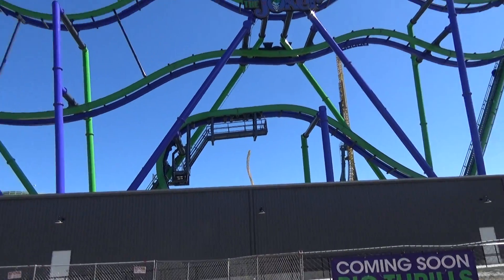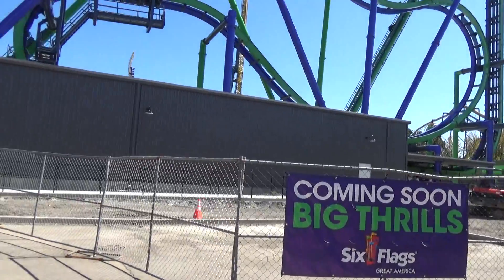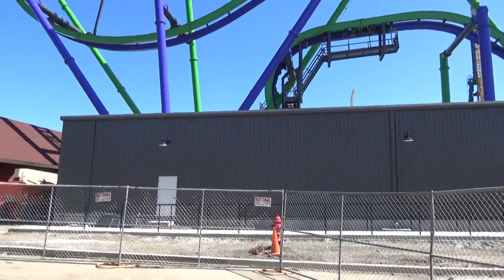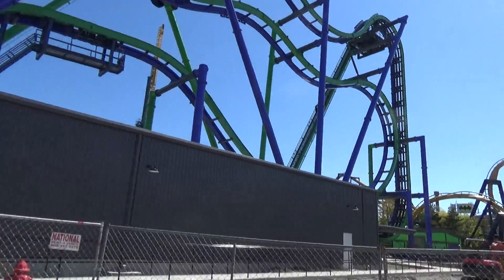Normally Six Flags always opens their rides around Memorial Day weekend, but they definitely have some work to do to get the area up and running. They're probably going to be cutting it rather close to the deadline. There's still construction equipment over there.